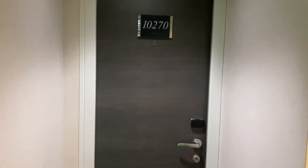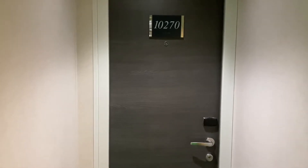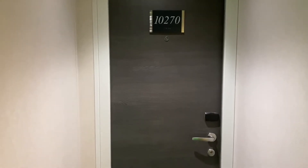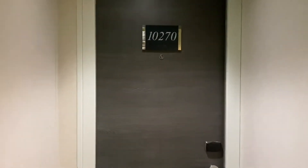This is cabin 10-270, our cabin on the MSC Maravilia of MSC Cruises. Let's take a look. This is also category B2, Fantastica.